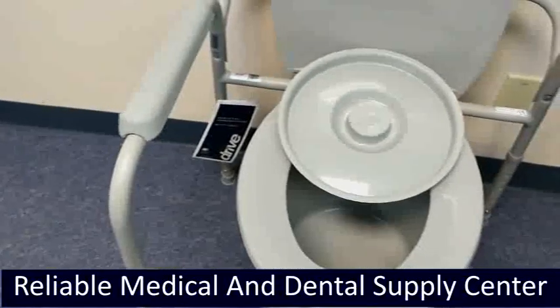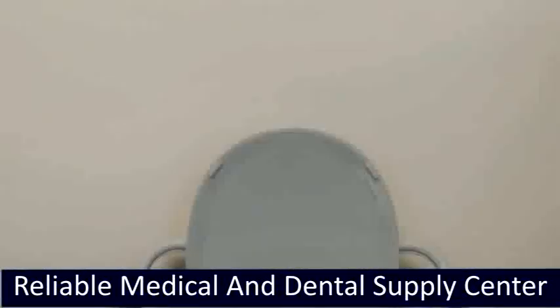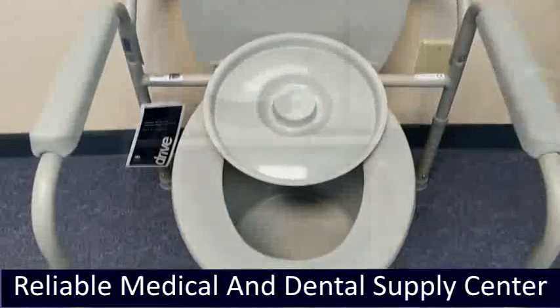We have various types of commodes including pediatrics that are easy to assemble. The deluxe all-in-one welded steel commode with plastic armrests provides an all-in-one solution and reduces the items carried.